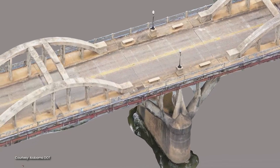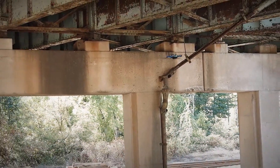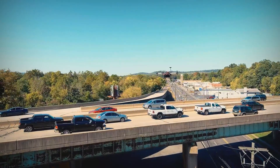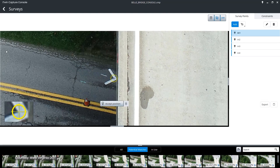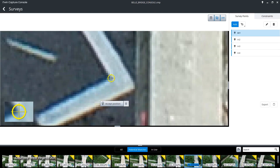Using images, point clouds, or videos, fully scalable ITWIN Capture can turn multiple types and an unlimited amount of reality data into a mesh. Get millimeter accuracy with GPS management and ground control points registration.